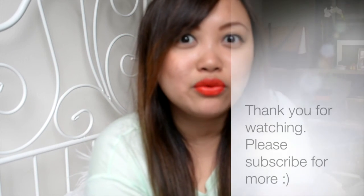Thank you so much for watching my very short video. I hope I wasn't rushing too much. I will see you again next time. Bye!